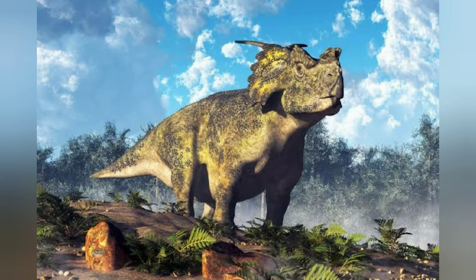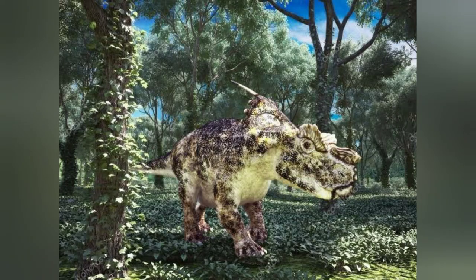There has long been debate about the thermoregulation of dinosaurs, centered around whether they were ectotherms (cold-blooded) or endotherms (warm-blooded). Mammals and birds are homothermic endotherms, which generate their own body heat and have a high metabolism, whereas reptiles are heterothermic ectotherms, which receive most of their body heat from their surroundings.